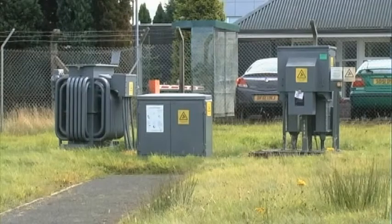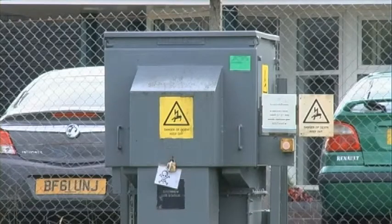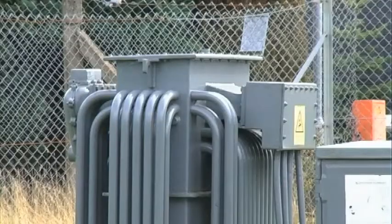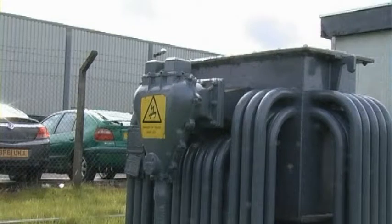The operation of the entire UK electricity supply rests on the efficiency of transformers. Researchers at Glasgow Caledonian University have developed a power tracker tool which monitors transformers and detects faults as soon as they occur.